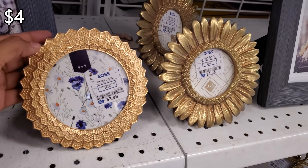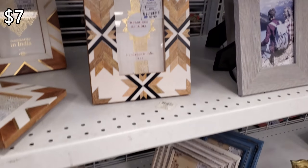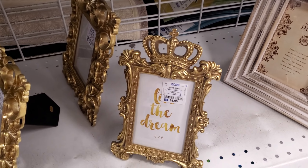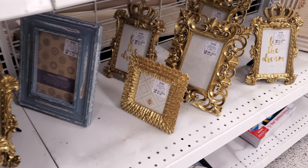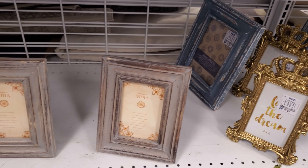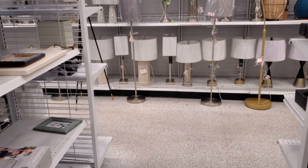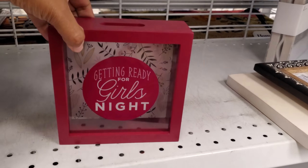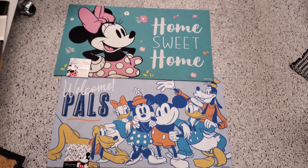Plenty of desks and lamps. $4 — cute frames. I like this sunflower one, and $7. These are nice too — those are $6, and $4. I'm loving all the new stuff. Ross is starting to fill in again, same with TJ Maxx. Getting ready for girls' night. 'Home sweet home' and 'welcome pals' — these are only $7.